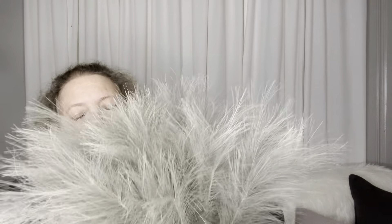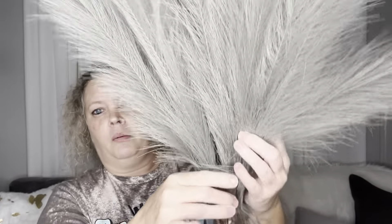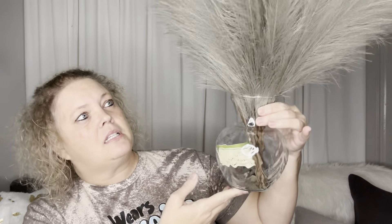In my last Dollar Tree haul I shared these faux pampas - I had bought five, and when I went back today they still had some, so I got six more. They're artificial pampas and each stem has four blooms. I have this little Princess House vase and it fills up pretty well - it might be a small vase for this but we'll see.